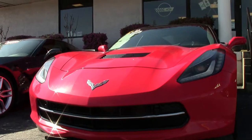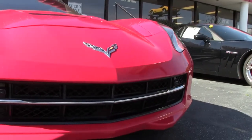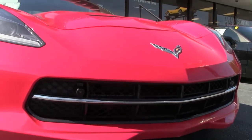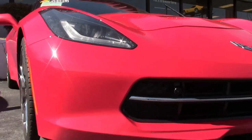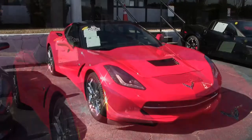This is a torch red on the exterior with a jet black interior, and it has a glass top. Under the hood, you'll find a 460 horsepower LT1 engine with an 8-speed automatic paddle shift transmission and a posi rear end.